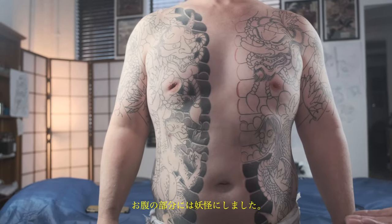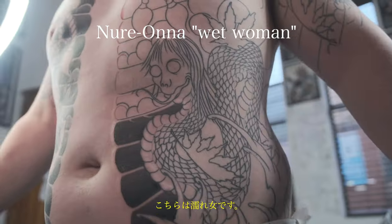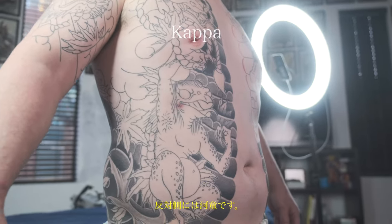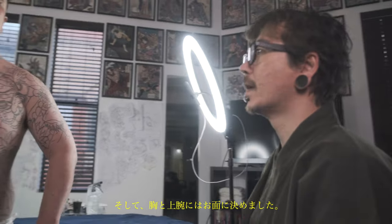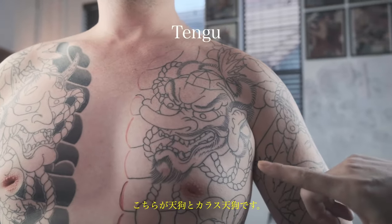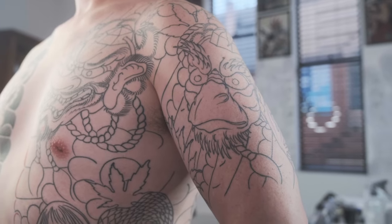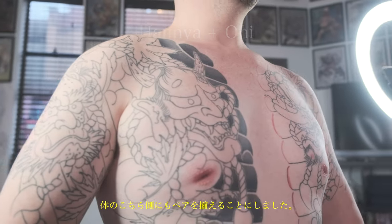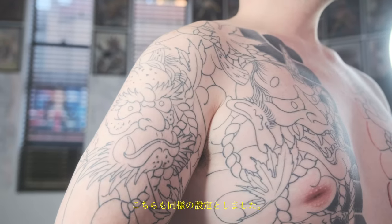From the waist up it's all sky themed. I've decided to put two yokai here in the middle of his stomach — this is called a nureonna, and on the other side we have a kappa, which is another mystical creature. Up the top of his chest and arms we've decided to put masks, and these masks come in sets. This one is called a tengu and this one is called a karasu tengu — they're a pair, so that's why we put them on this side. On the other side, we have a hannya and an oni, which are also a set.